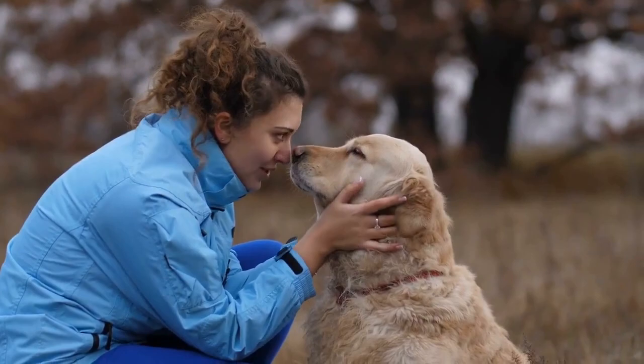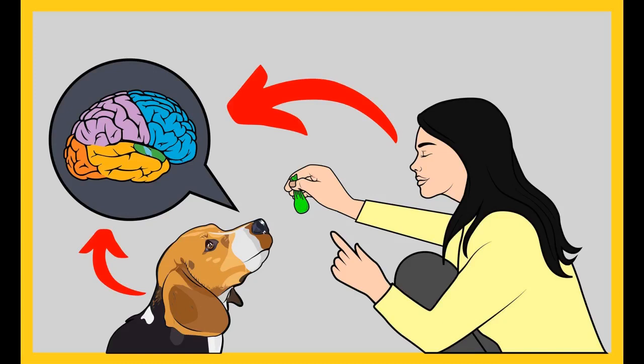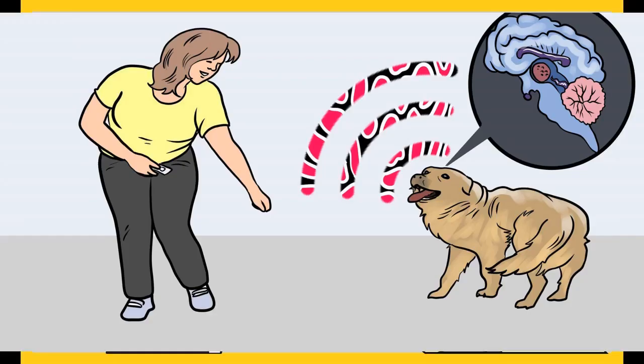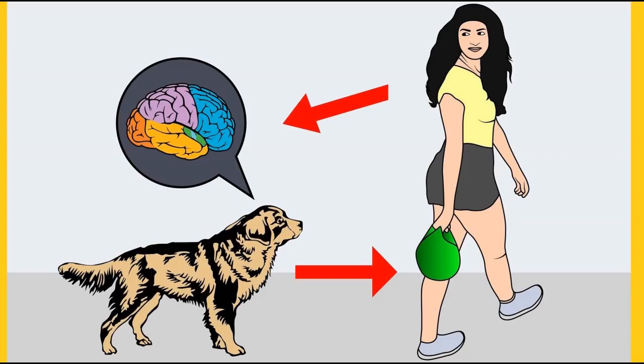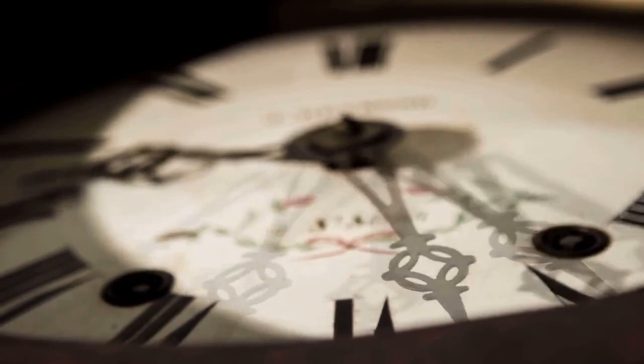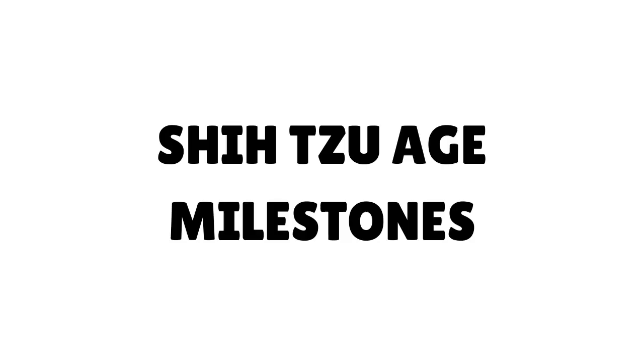Before moving on, do you want to train your dog for basic commands like sit and stay? Do you want to stop behavioral problems like pooping inside the house, biting, jumping, or barking? If so, please grab the free Dog Training Secrets Guide, which discloses training secrets that professional dog trainers don't want you to know about. These secrets would help you have a well-behaved, super-intelligent, and obedient dog without spending hours training. The Secret Training Technique eBook is available for free for a limited time — grab it before it's too late. The link is in the description below.